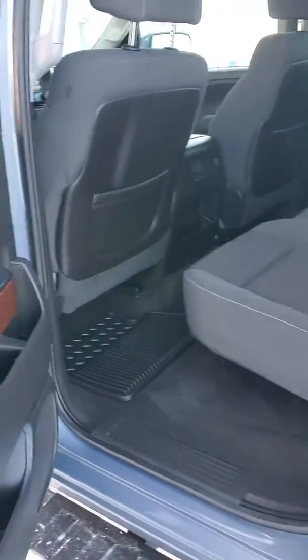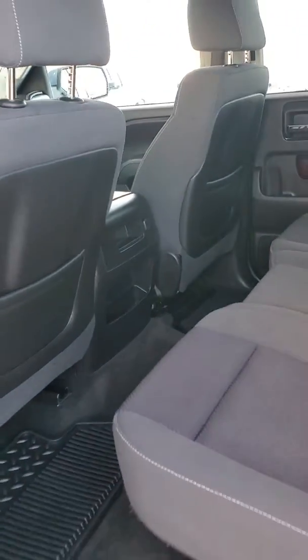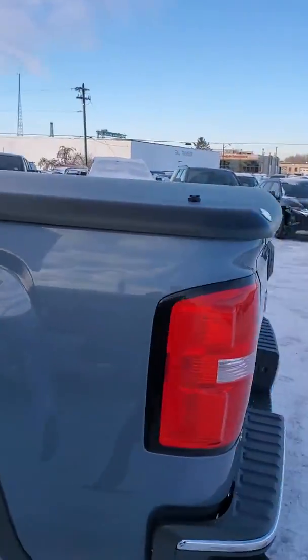We'll take a look at the back as well. The truck is available if you are interested in coming in for a test drive. And if you have any questions, please let me know — I'll be happy to answer them. It does have a tonneau cover on the back as well.